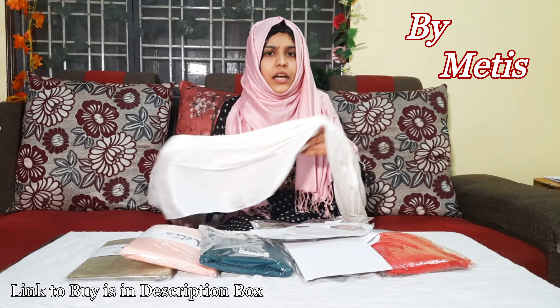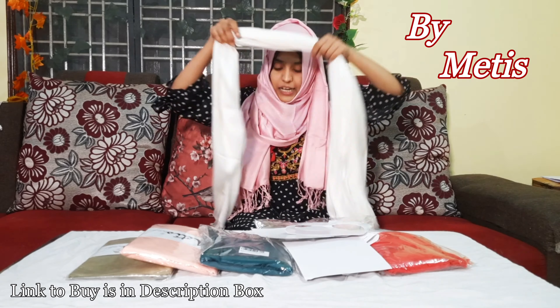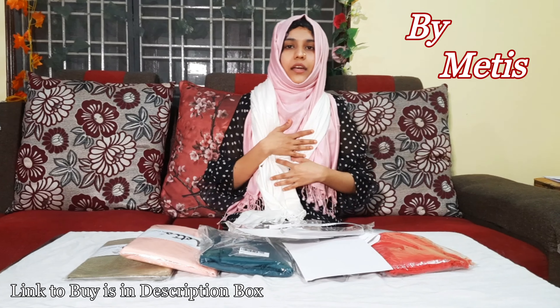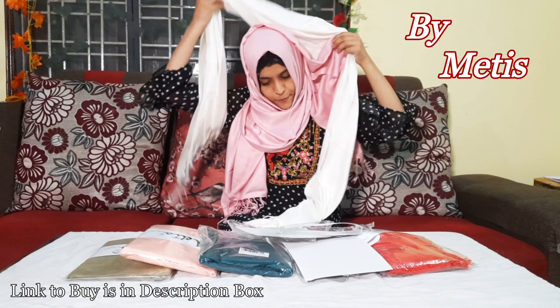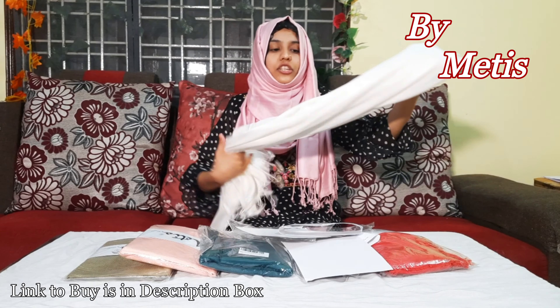You can use this as a dupatta, or as a scarf, you can wear it this way. This is a long shawl — you don't need a small size. This is a white color.